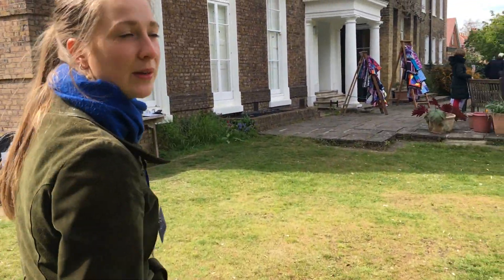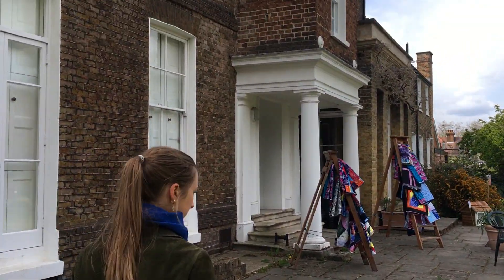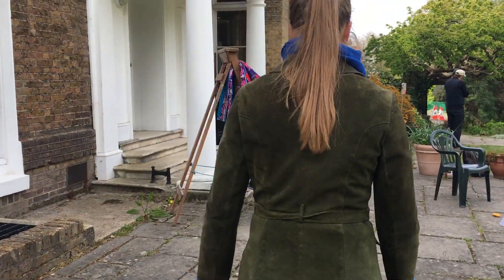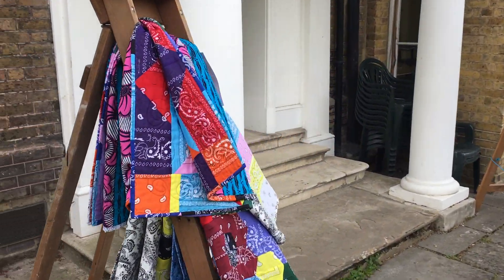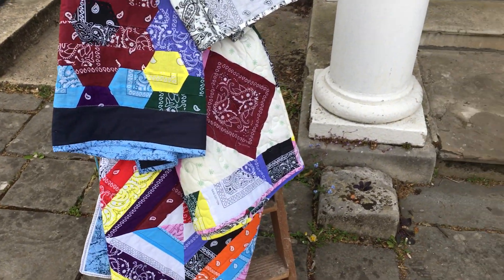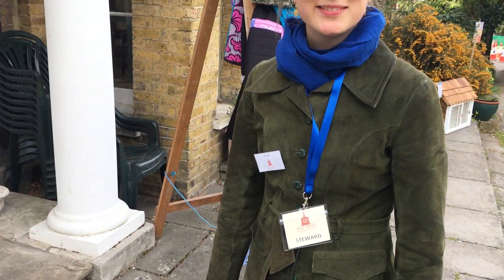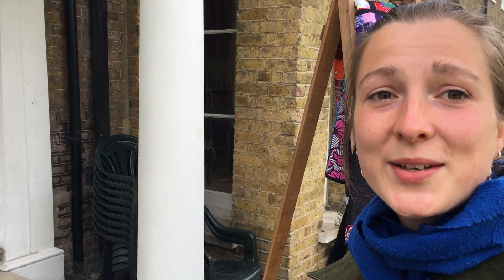Last but not least we have some quilts by the Quilt Academy at Bell House. Come on down — we're open today until Sunday the 9th and then Thursday the 13th till Sunday the 16th. We hope to see you soon.